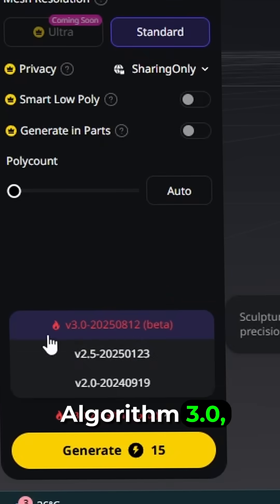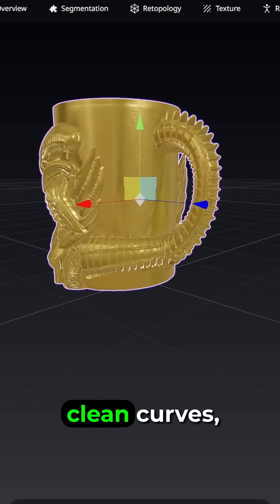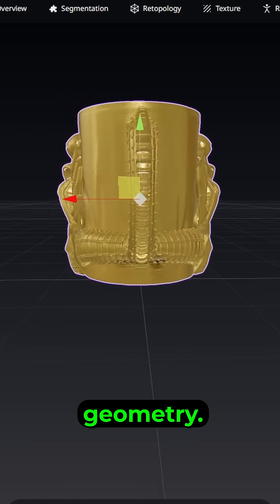With the new algorithm 3.0, the model comes out insanely detailed — sharp edges, clean curves, and production-ready geometry.